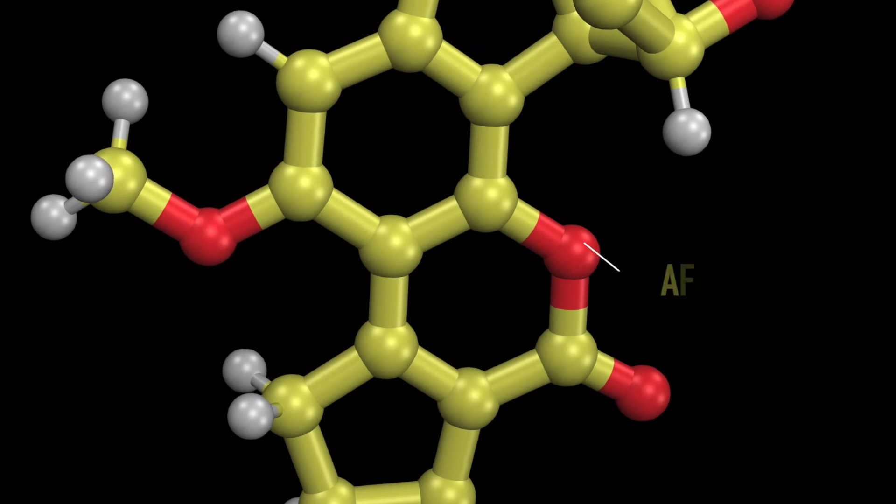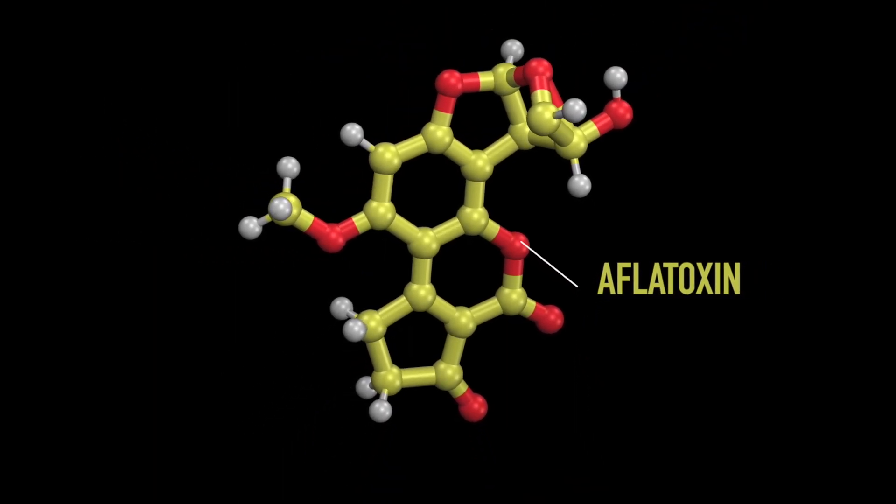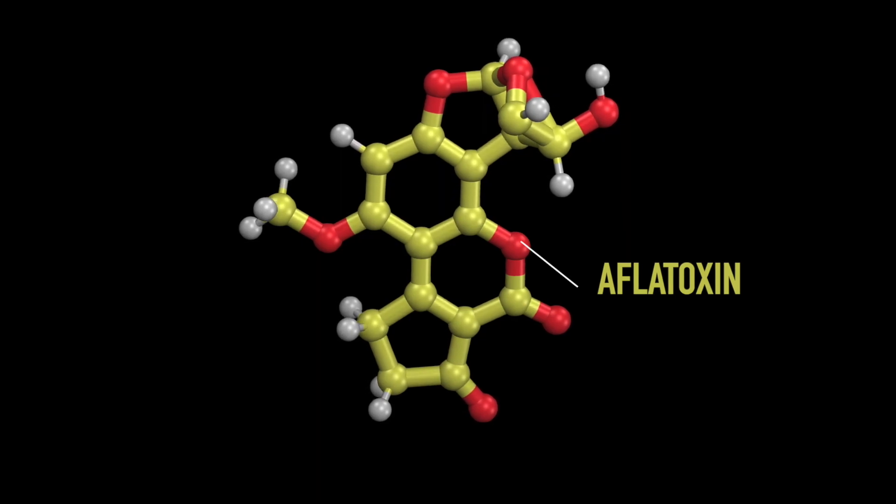One way to do this is to better understand how these designs are folding up in the absence of aflatoxin. So in the new aflatoxin puzzles, we are challenging you to fold up these player designs so that we can understand how these designs fold before they encounter the aflatoxin molecule. And that brings us to the rest of our puzzle updates.